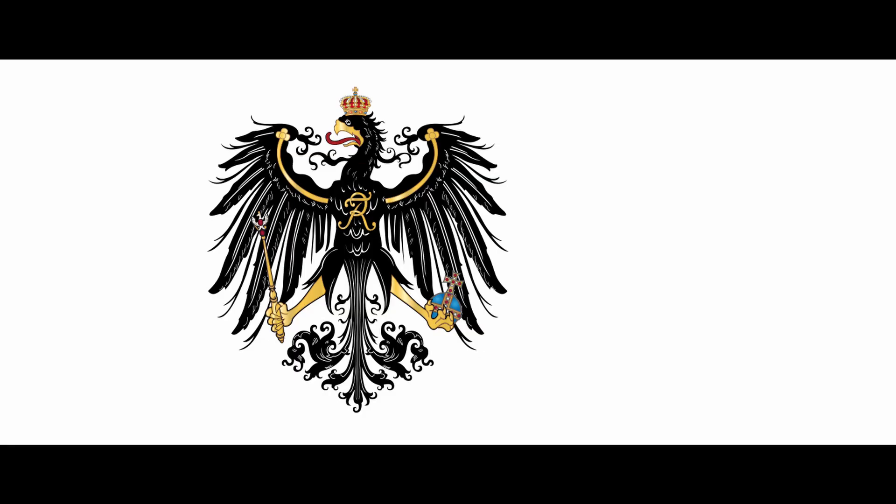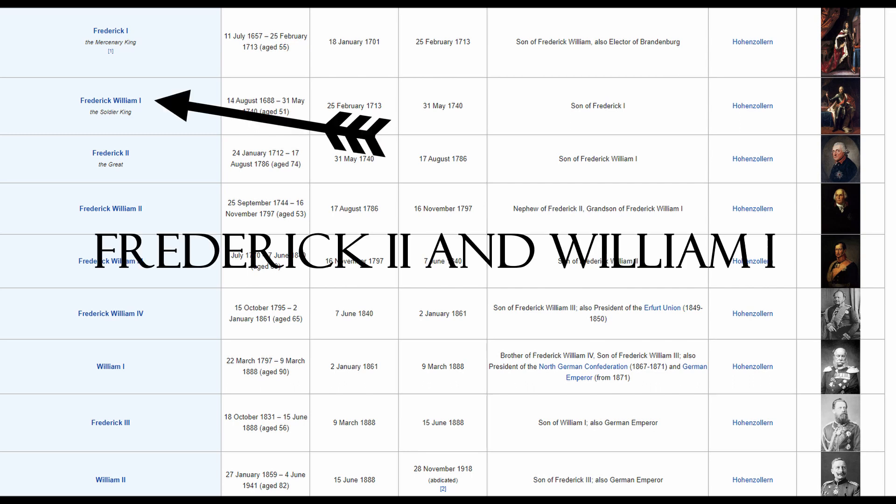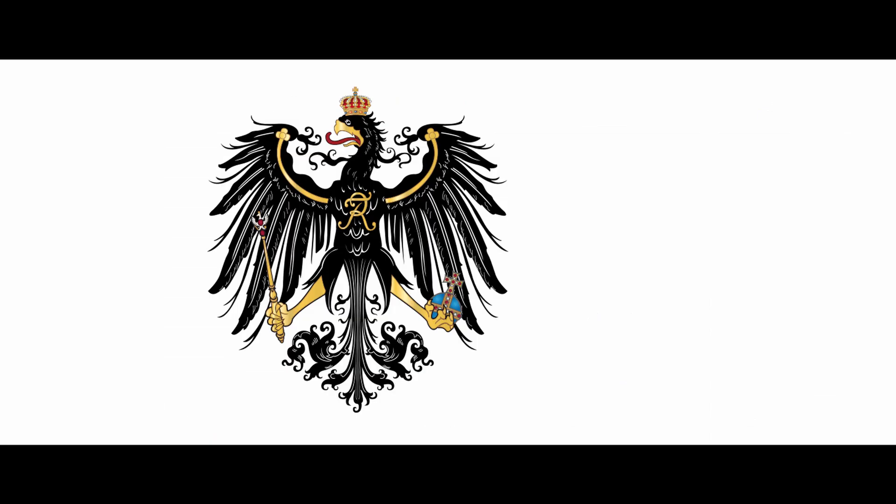Some other notable regnal number confusion happens in Germany, or really Prussia. As a history buff, I can usually keep track of monarch names, but the only country I literally am incapable of this is Prussia. Instead of just naming their heirs Frederick or William and then numbering them accordingly, they also threw in Frederick William. It works as its own separate name, independent from the Fredericks and the Williams. It's just so hard to keep track when there are three sets of names that use two names. It's honestly a little bit ridiculous.